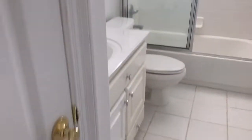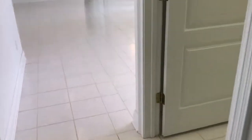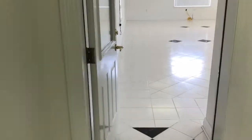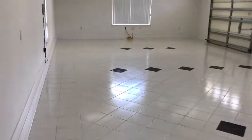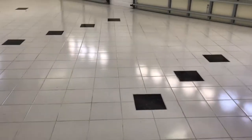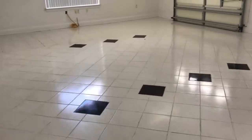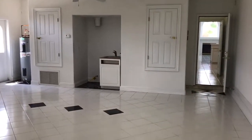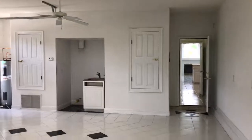There's a linen closet and another vanity with solid surface tops. Here is your utility room with washer and dryer hookups and additional cabinet space. This leads to the three-car garage.